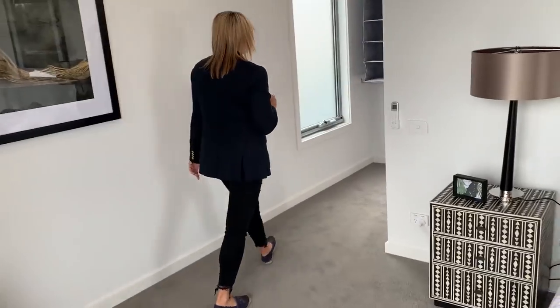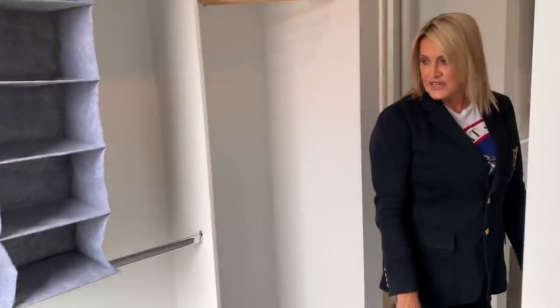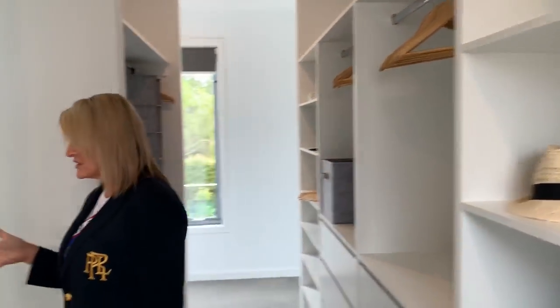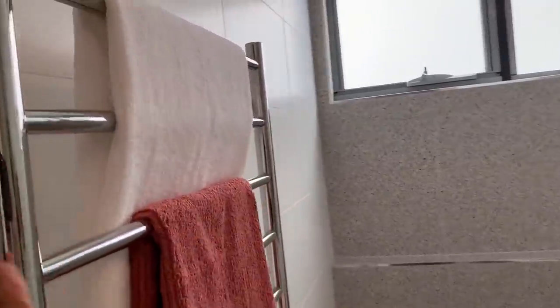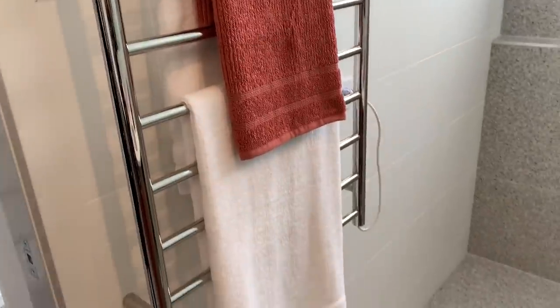Come and have a look — we've got privacy glass, which is great. Lots of drawers, shelving, and hanging space in the walk-in robe — move all of your clothes in. Now have a look at this beautiful master bathroom. It's a nice big ensuite with a lovely big shower, and you have the rain shower or the handheld option. There's a heated towel rail, a separate toilet with a privacy door, and double basins — which is fantastic — plus lots of storage.